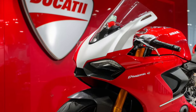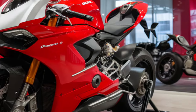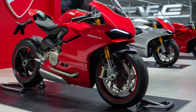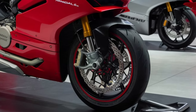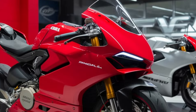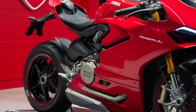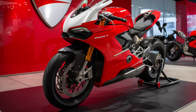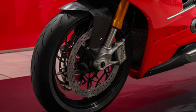Under the fairing, the Panigale V4 is powered by a monstrous 1,103 cc Desmosedici Stradale engine, pumping out a jaw-dropping amount of horsepower. The sound of its signature V4 exhaust note is pure symphony for any motorcycle enthusiast. This superbike is all about delivering exhilarating speed and precision handling, making it perfect for both the track and the streets.